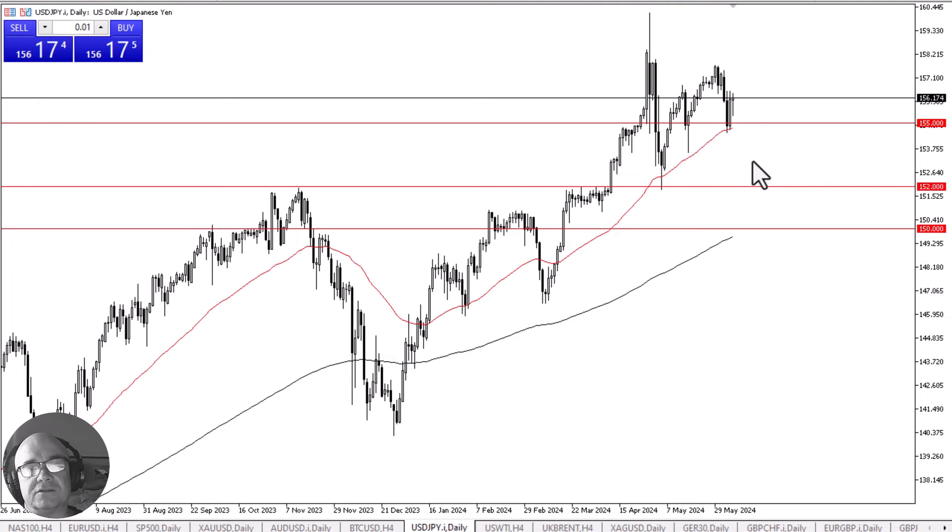Keep in mind that we have the jobs number coming out of the United States on Friday, and that will cause massive amounts of volatility. I think at this point, any time this pair pulls back, you have to be looking at it as a buying opportunity.